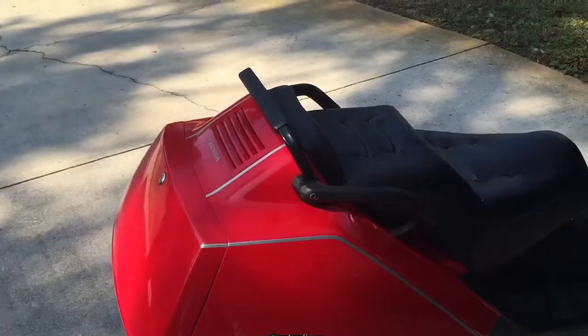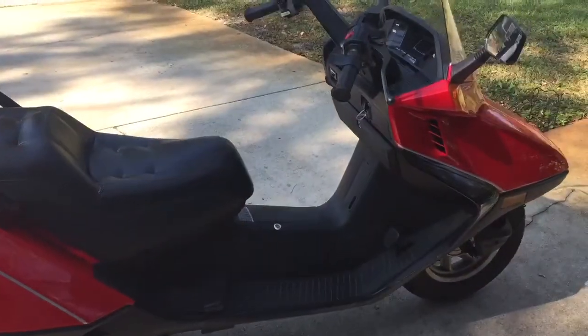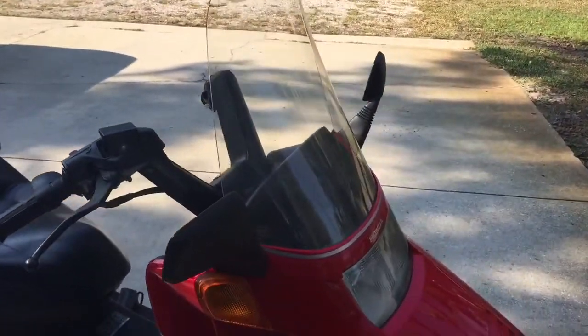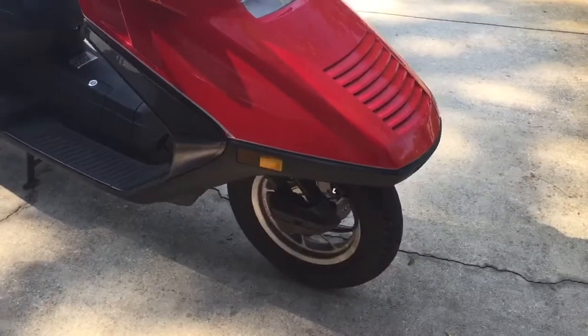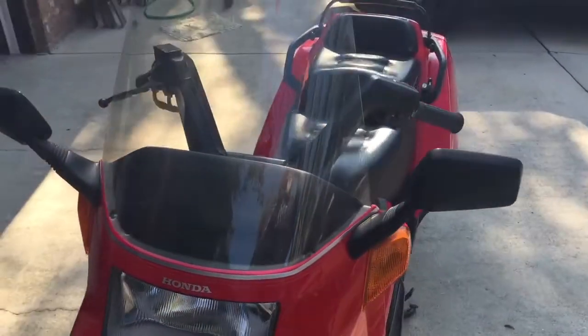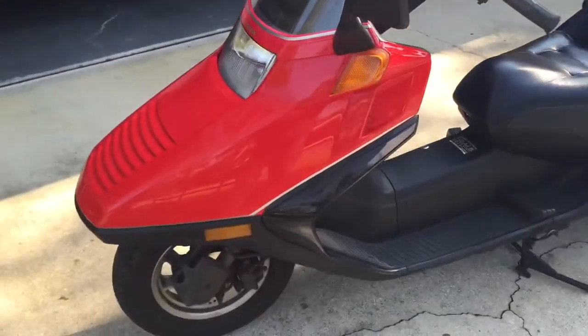It was purchased by me this morning from the original owner, who bought it in October of 2007 from a dealership, and has kept it in the garage when it is not ridden. As you can tell by looking at it, there's not too much about it that we could complain.